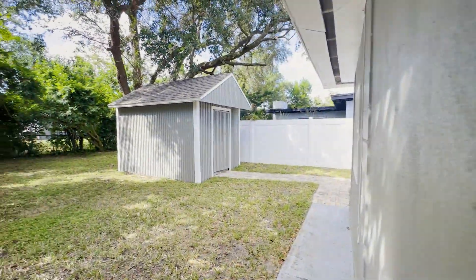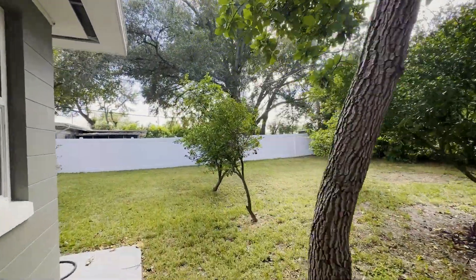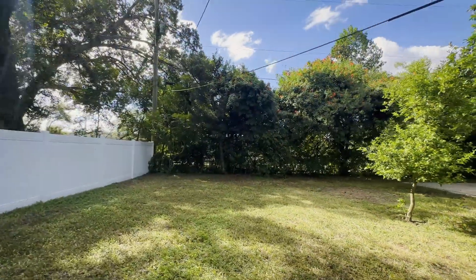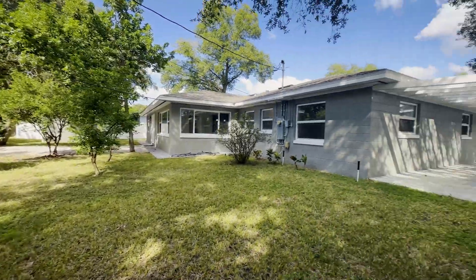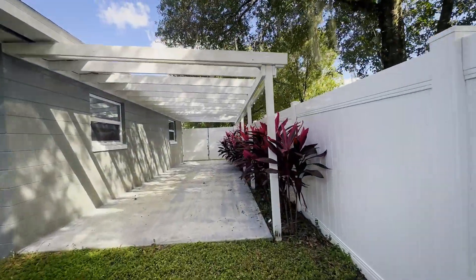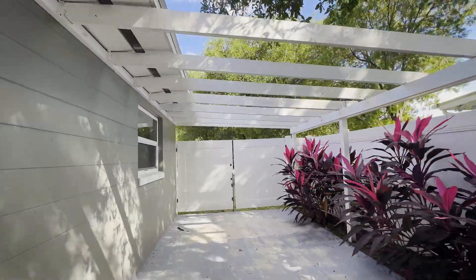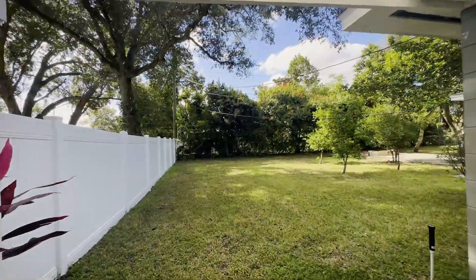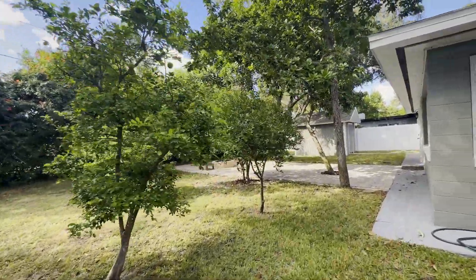Now let's go to the backyard. It definitely has a ton of great potential. On your left and right you have PVC fencing, and in the back there's wire fencing — however, with so many trees and bushes lined up in the back, it still remains pretty private. On this concrete slab you can park an RV, and there's potential to put a tiny mobile home or something you could rent out.